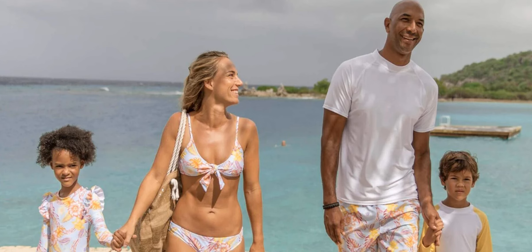By choosing Snapper Rock's sustainable collection, you can feel good knowing they are making a positive impact on the environment while also enjoying stylish and high-quality beachwear.